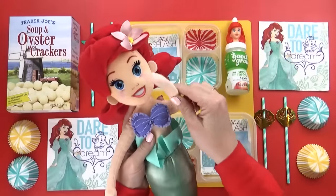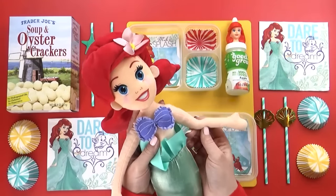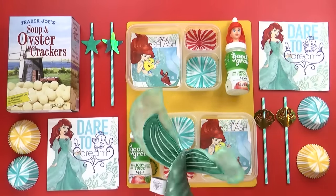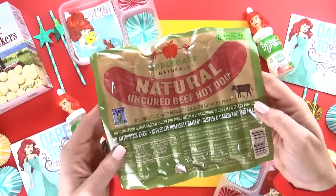Good morning, and happy Tuesday. Today it's Mackenzie's turn to pick out the lunch, and she chose an Ariel theme. I love The Little Mermaid — such a cute movie. And since The Little Mermaid is from under the sea, I'm gonna start by making a sea creature out of these hot dogs.